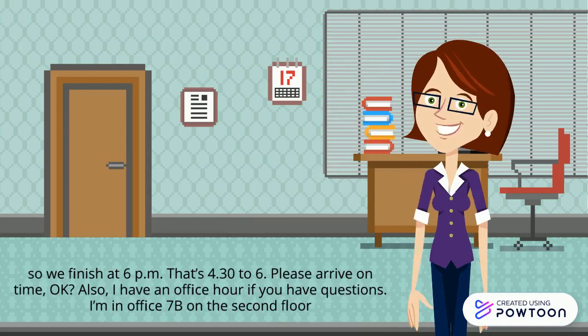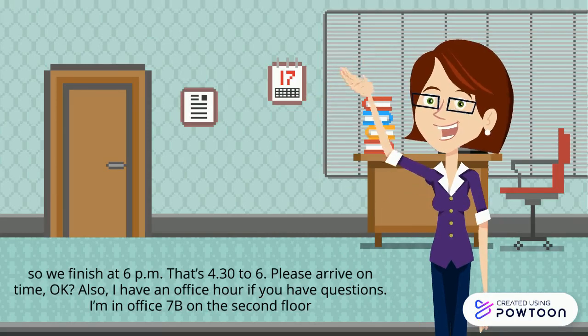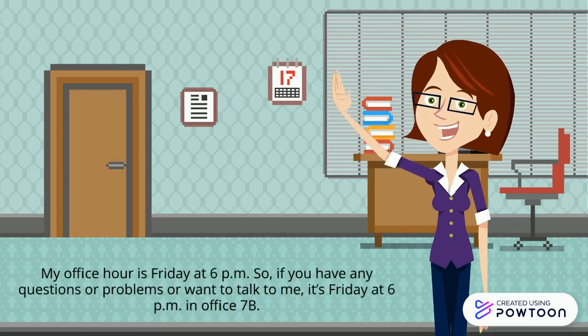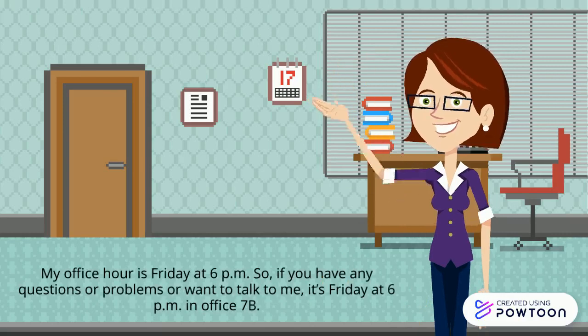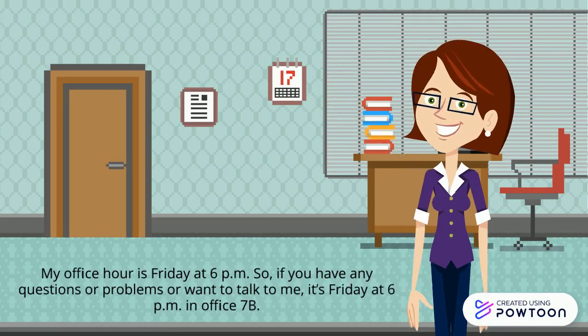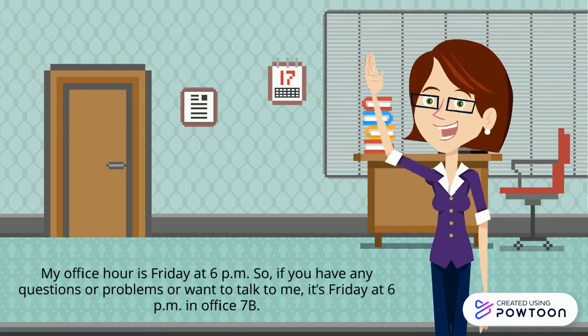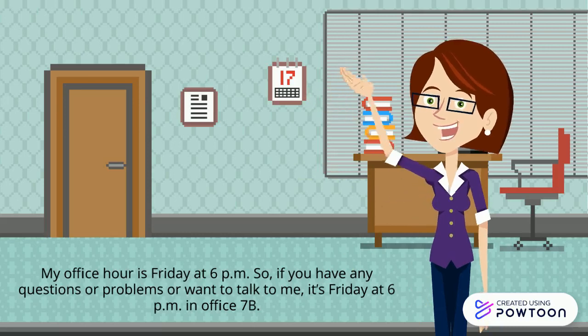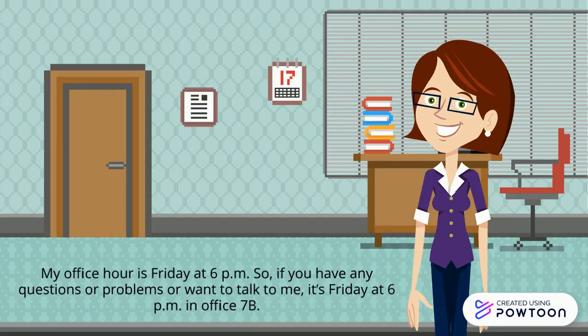Also, I have an office hour if you have questions. I'm in office 7B, on the second floor. My office hour is Friday at 6pm. So if you have any questions or problems, or want to talk to me, it's Friday at 6pm in office 7B.